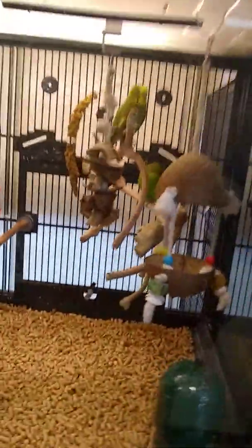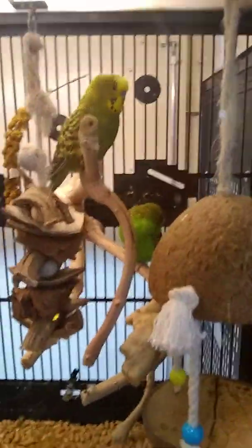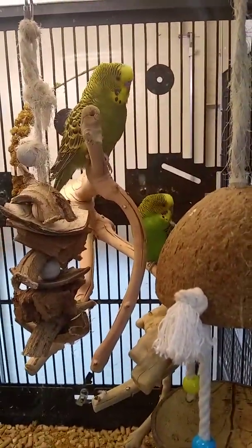Let's look at the birds. We're at PetSmart, everyone. Oh my God. We're making a YouTube video.